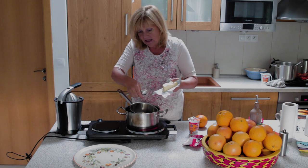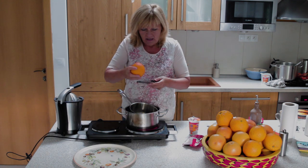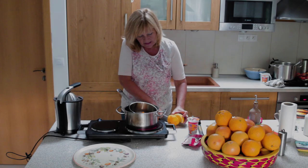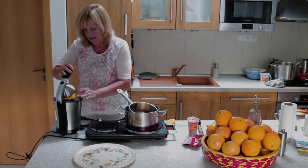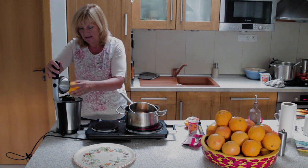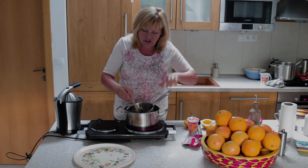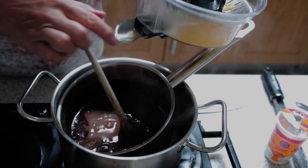A dáme tam pomaranč — veľmi dôležitá vec. To bude taký pomarančový kúsok. Ja som ho umyla, ideálne keby ste mali bio. Postrúhajte, môže byť aj na hrubo, vôbec to nevadí, lebo to tam bude robiť takú peknú štruktúru v tej čokoláde. Dáme aj šťavu — neviem, či je tam celé, ale nie je až taký veľký. Môžeme dať aj celú. Dáme to aj na koniec. A teraz počkáme, kým sa to roztopí, a medzi tým sa nám upečie koláčik aj vychladí.